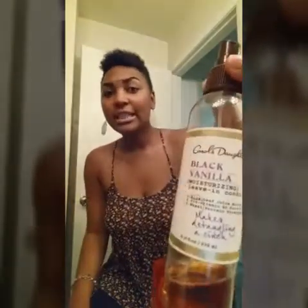Next is this Carol's Daughter Black Vanilla Moisturizing Leave-In Conditioner. This smells so good — I just love the smell. I just spray it on my hair and go. Spray and go. That TWA — you see the TWA.